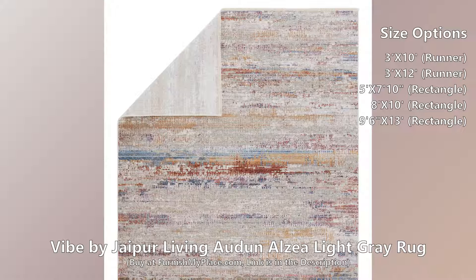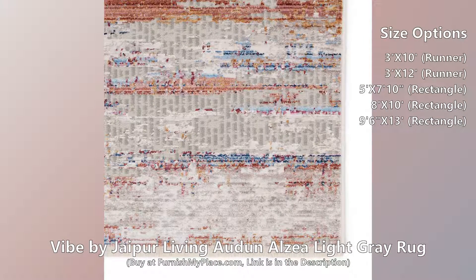The textured polyester pile boasts a carve-like feel for added dimension and depth. Coordinating fringe emulates the details of handcrafted vintage textiles for a touch of global flair.